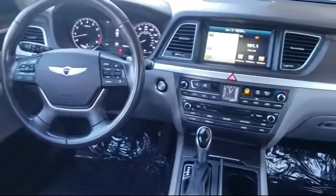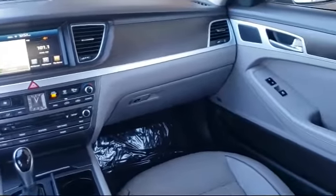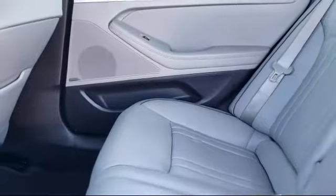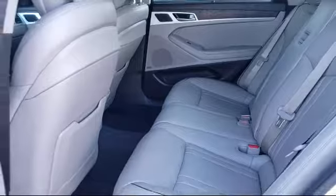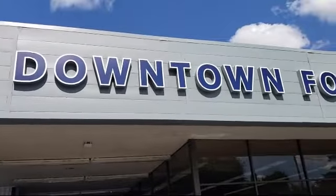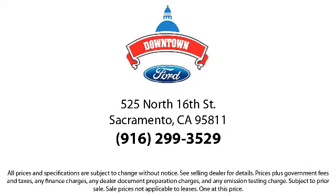So come see us today. Downtown Ford is located at 525 North 16th Street in Sacramento. We'll see you next time.